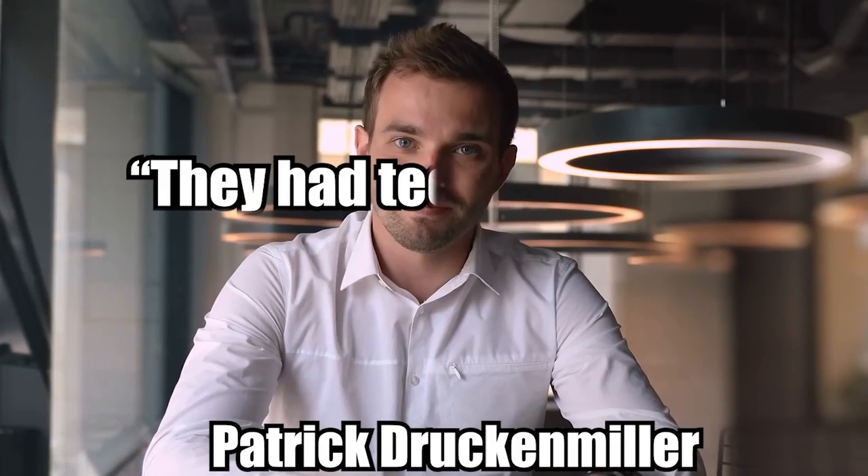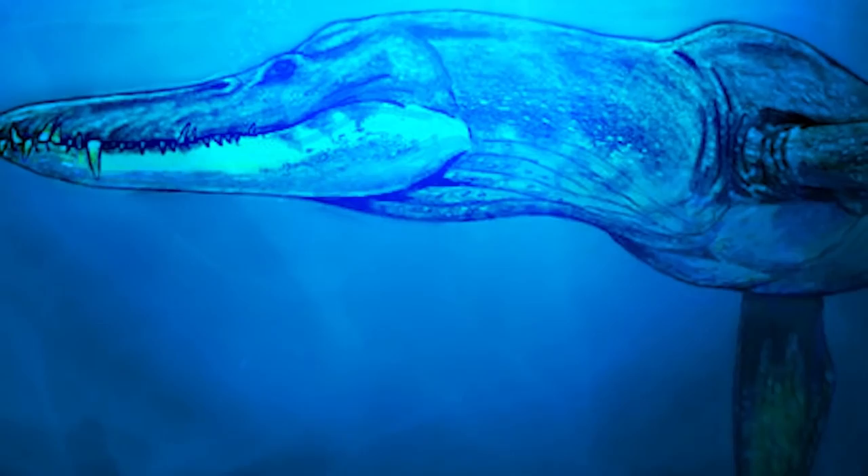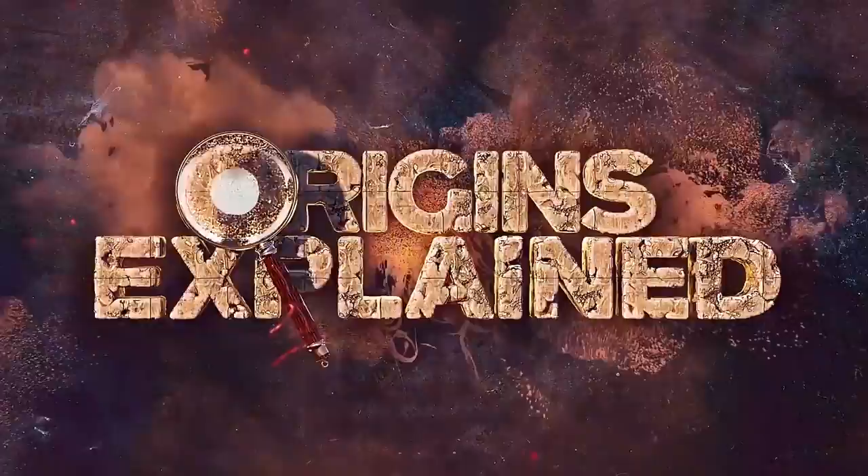However, Pliosaurus funke shared the ocean with other gigantic marine reptiles, including other pliosaurs, defined by their short necks, tear-shaped bodies, massive heads, and four flippers.